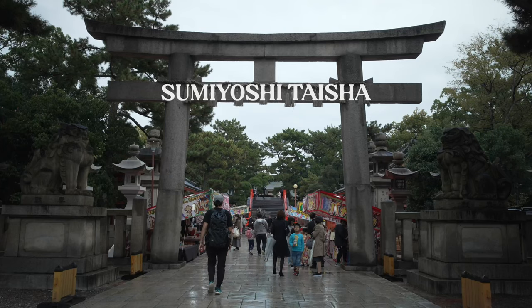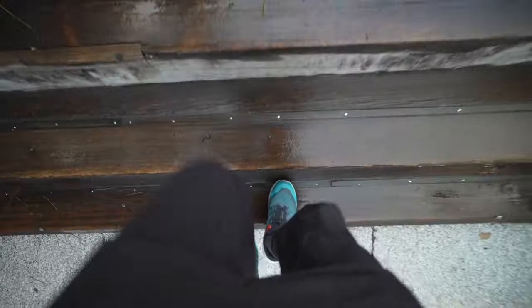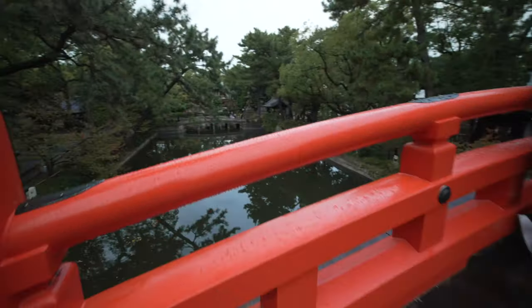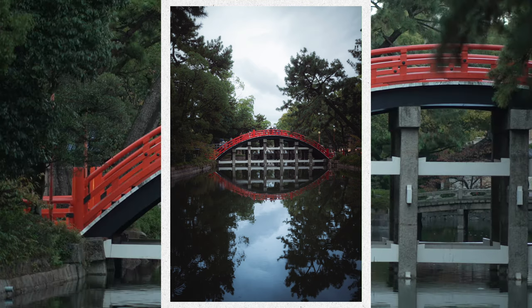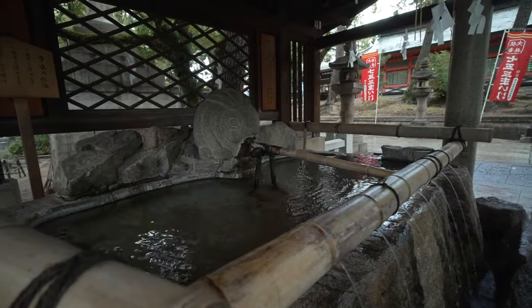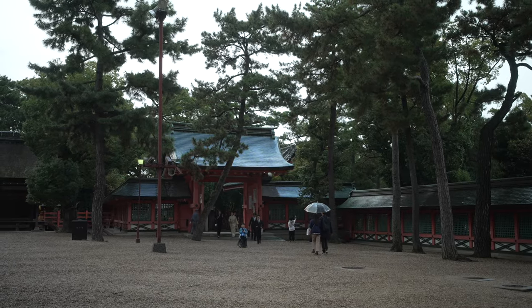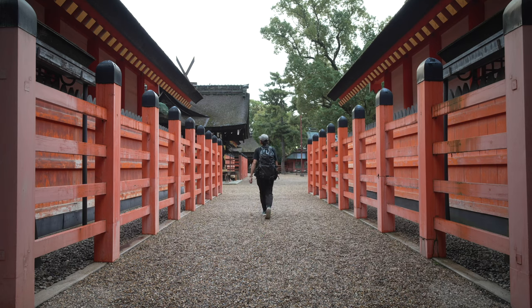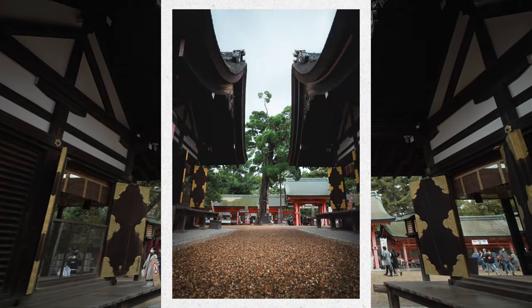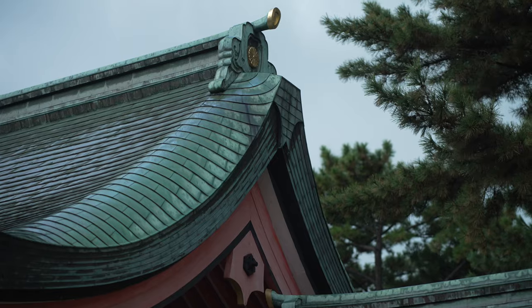Right across from Team Labs is Sumiyoshi Taisha, one of the oldest shrines in Japan, believed to be founded in the year 211. One of the most iconic features of this shrine is the Taikobashi — its distinctive red color and arch design make it a great photo spot. As you go further into the shrine, you get to feel the peaceful atmosphere and its unique architecture. Even on a rainy day, it felt like it enhanced the atmosphere. It was really nice to visit and take photos here.